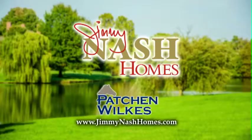For more information, go online to JimmyNashHomes.com or visit our model homes in Patch and Wilkes, open daily 12 to 5, or the Reserve at Greenbrier, open Thursday through Sunday 12 to 5.